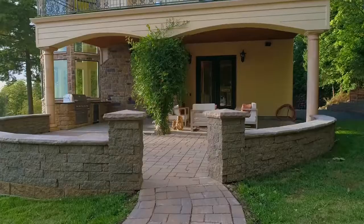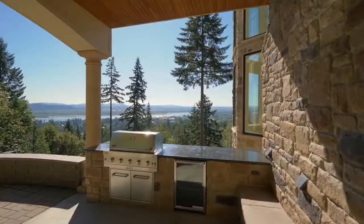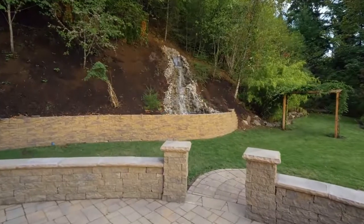From the covered patio with a fireplace and outdoor kitchen, take in sunset views while enjoying the water feature.